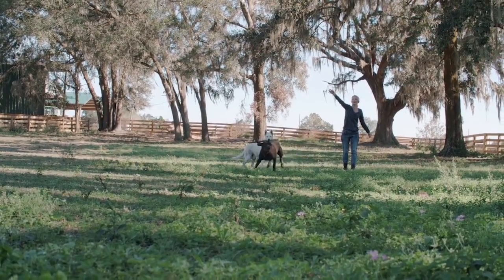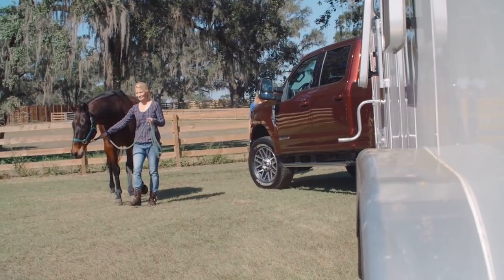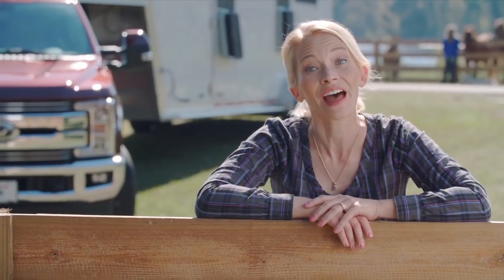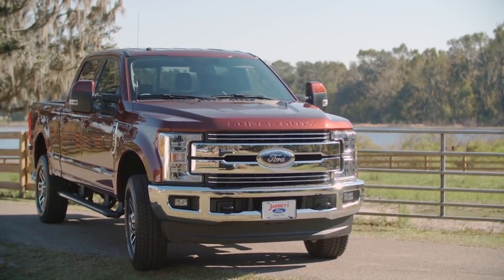Buying a vehicle has never been fun for me. It's always an overwhelming process. And if the vehicle has to actually do something, like pull a horse trailer, forget about it. That is, until I bought this F-250 from Jarrett Ford in Dade City.